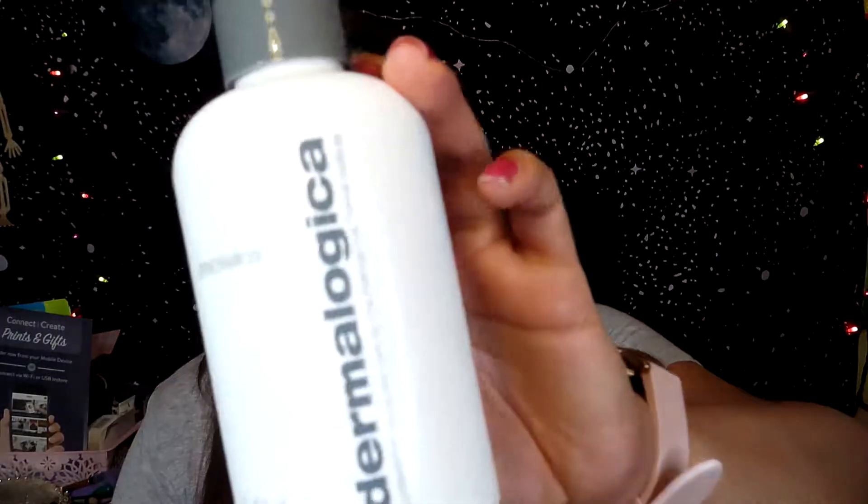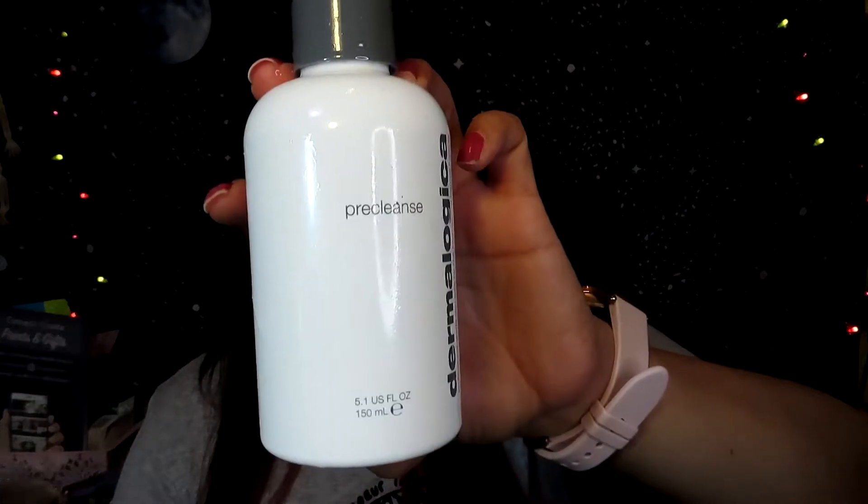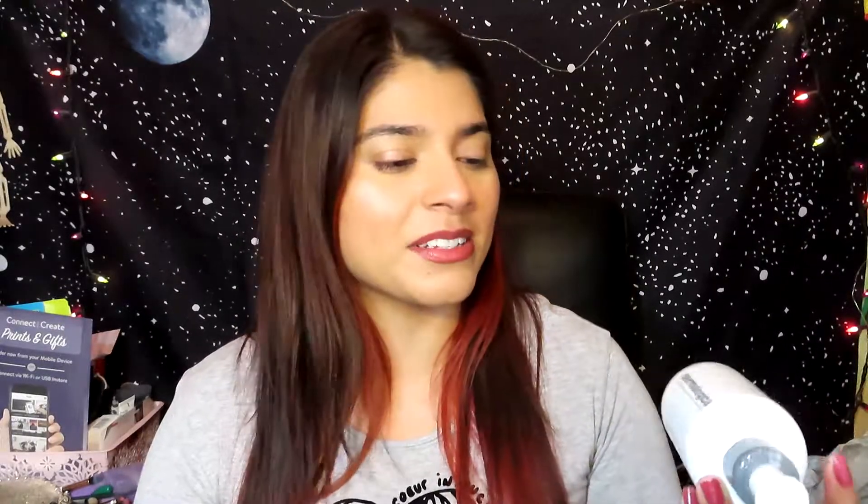The next product is a pre-cleanse by Dermalogica — it's 5.1 fluid ounces, and I believe I got this one for free from Buzz Agents. I've been using it to remove my face makeup and eye makeup, and it works really good, but I feel like the olive oil works way better for eye makeup. It was still really nice to use before washing my face and it felt like my face was extra clean because I double cleanse. I'm not sure if I will repurchase this.